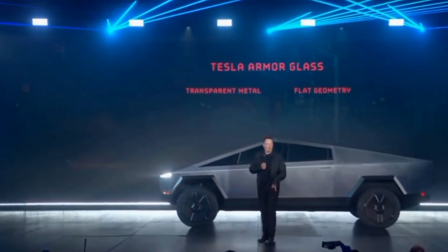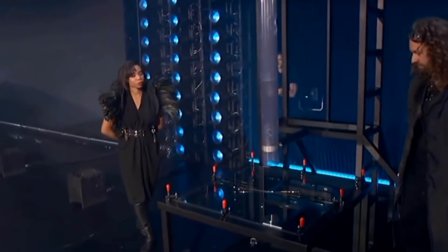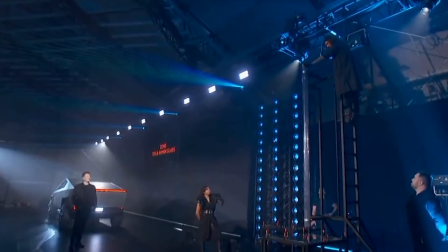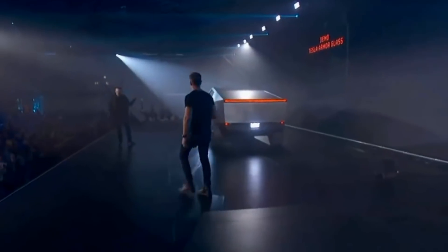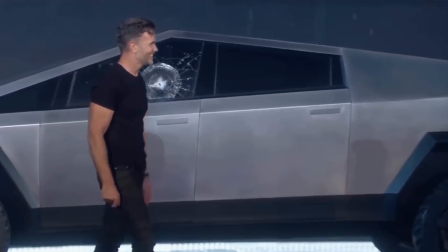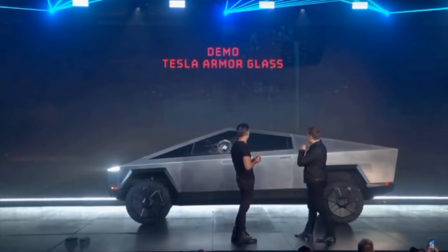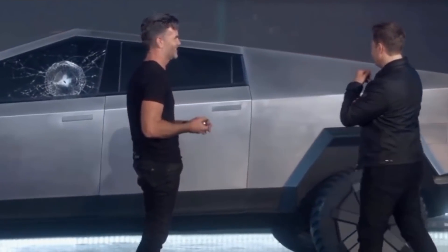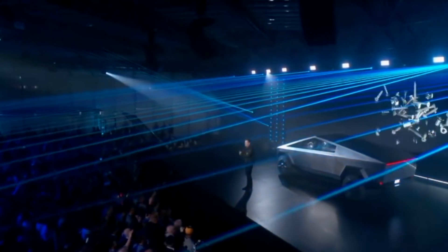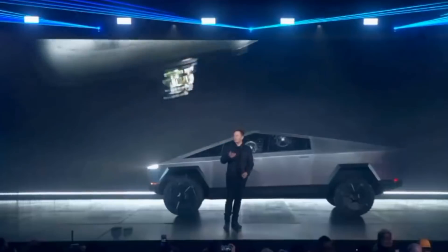What about the glass? Transparent metal glass. Let's show the glass demo. First, this is regular glass — shatters immediately. Now I'll show you Tesla armor glass. Maybe do it at a bigger height. Franz, could you try to break this glass, please? Oh my god. Well, maybe that was a little too hard. Should we try on the other one? It didn't go through, so that's a plus side. Oh man. Room for improvement. We even literally threw the kitchen sink at the glass, and it didn't break — for some weird reason it broke now. I don't know why.